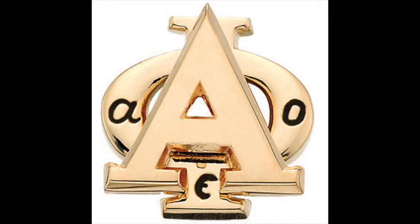On the reverse side of the pin, my initials — M, L, D — are etched into the gold. All of the members have their initials on their pin, so in case it gets lost, it will be returned back to them.